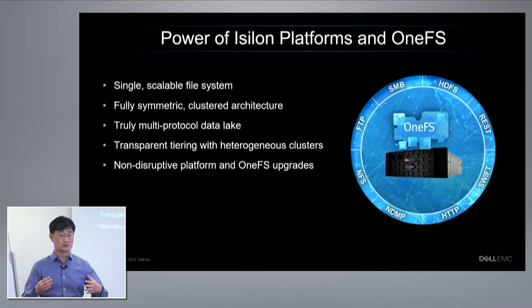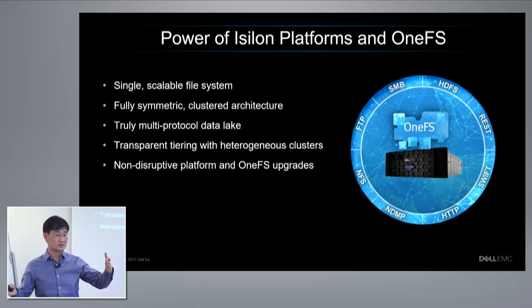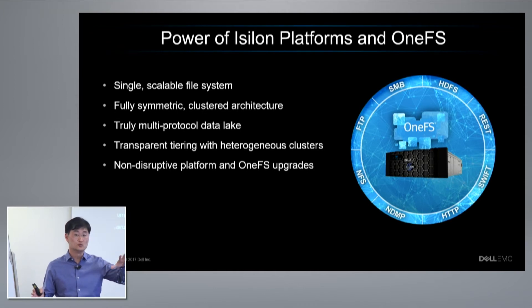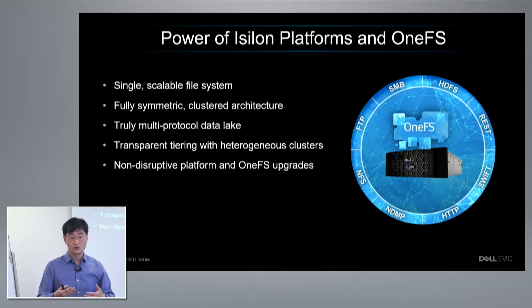We have the ability to build clusters and a single file system with a mix of different types of nodes — some more performance-optimized, others more capacity-optimized. You can mix and match these and use our policy-based tiering to move data transparently between different tiers of storage in the cluster. This is all transparent to end users because we move the data, but as they access it, they still see the data in that file system. With that same technology, you also get the ability to non-destructively upgrade your clusters, even doing tech refreshes non-destructively.